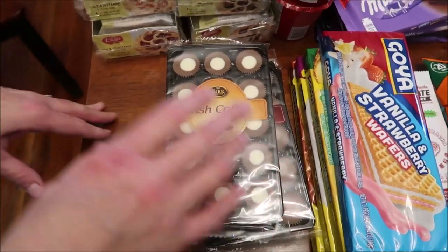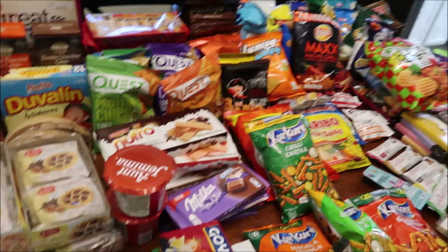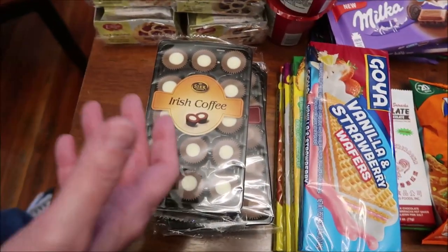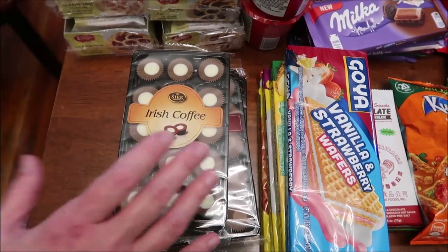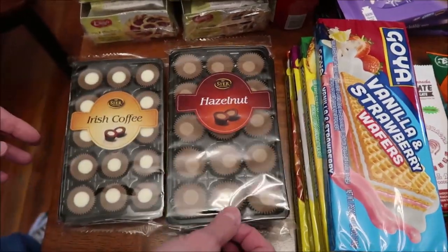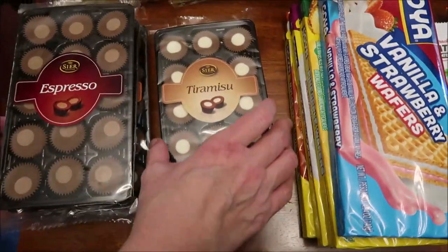We have things from all different countries across the table here, so I'm just going to tell you what I can pronounce, and when we do the review video it'll be more in-depth and you'll find out where everything's from. So this is Irish coffee and they look like little peanut butter cups — hazelnut, espresso, and tiramisu.